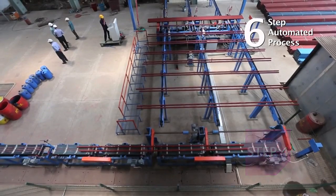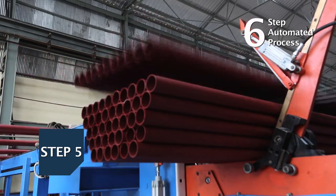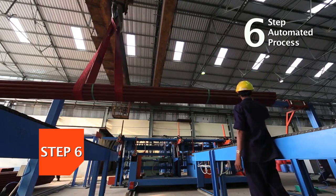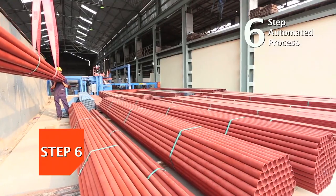Post-painting, the pipes travel through a transfer unit until they are dried completely and are ready for final packaging. The packaging unit is also automatically programmed. This automated process results in smooth and consistently painted color-coated pipes.